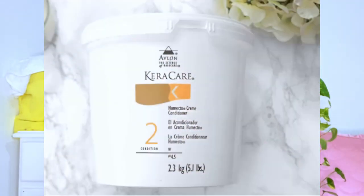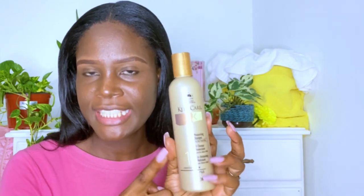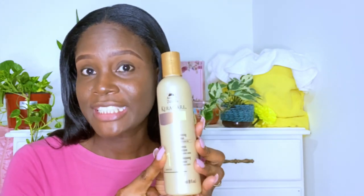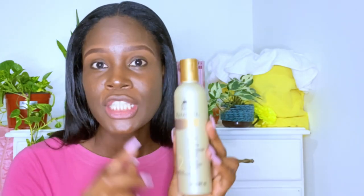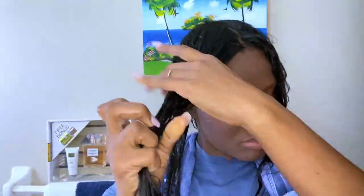The Humecto does come in a big jar, and I'm planning on purchasing the big jar because it is worth it. Just in case I didn't mention it about the shampoo — it does contain protein, but the protein is all the way down on the ingredient listing, which shows it does not contain a lot. The Humecto, however, does not contain any protein, so you're getting a pure moisturizing effect, and it really absorbs into the hair — once you place it on the hair shaft, it is readily absorbed.